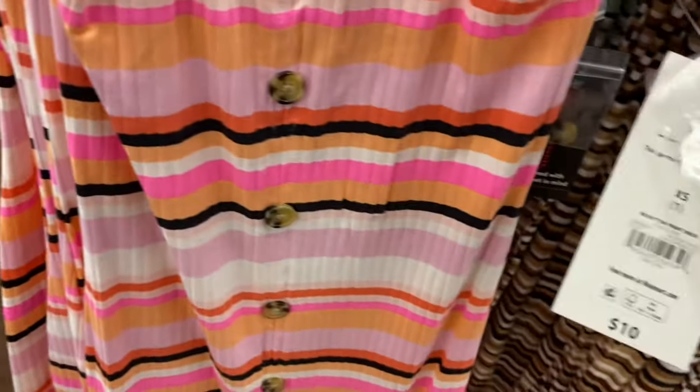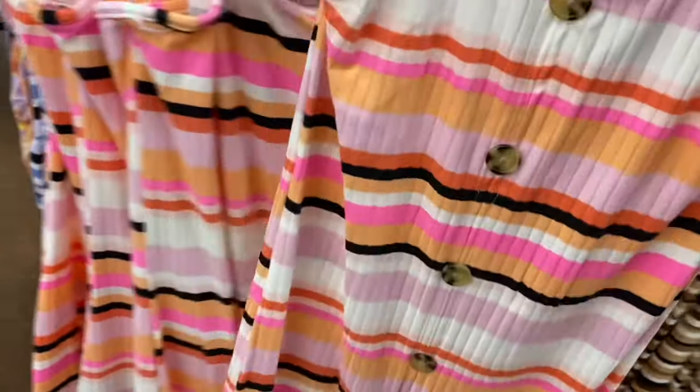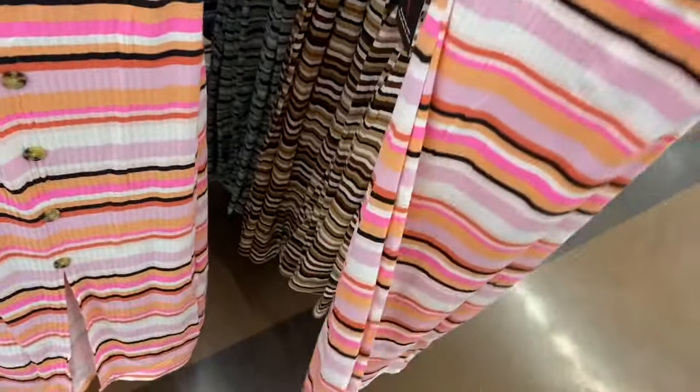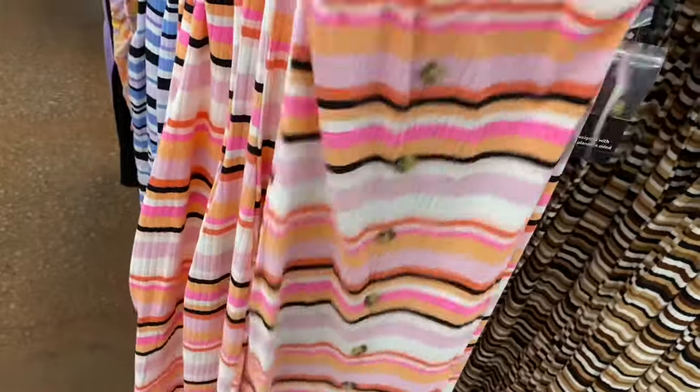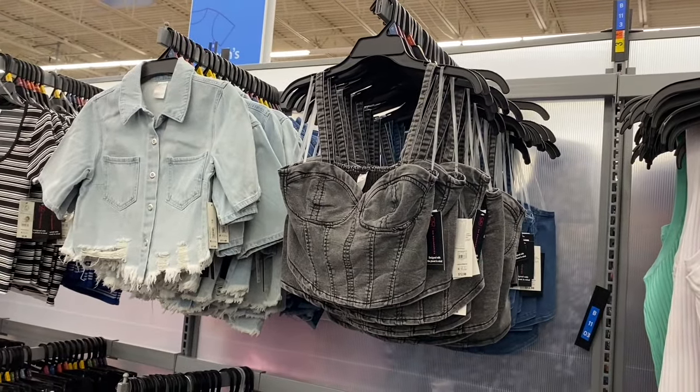They put another one out — it's a button front dress, $10, by No Boundary. I like the purple one the most; the other two give more fall vibes. And it's only ten dollars.